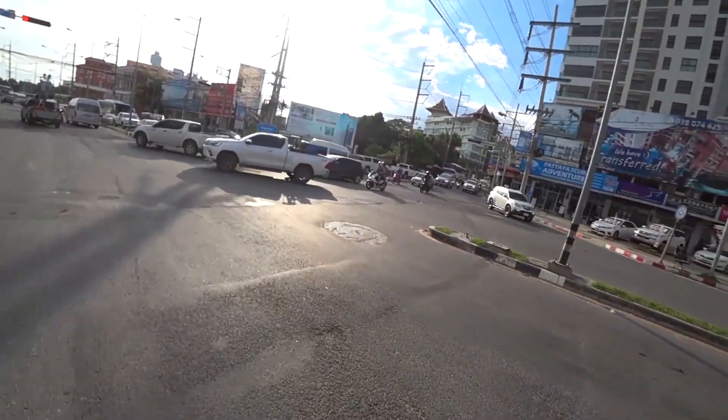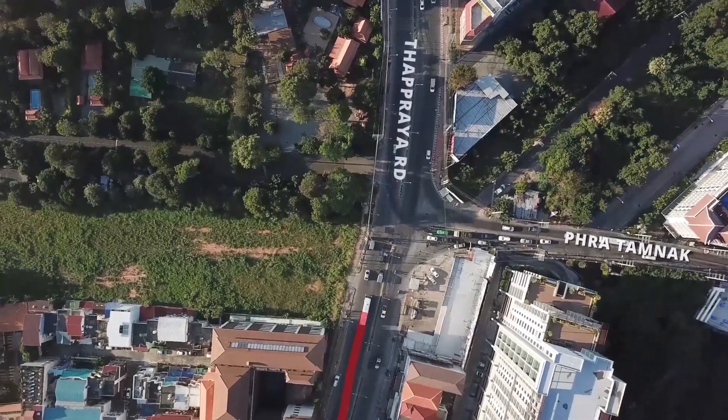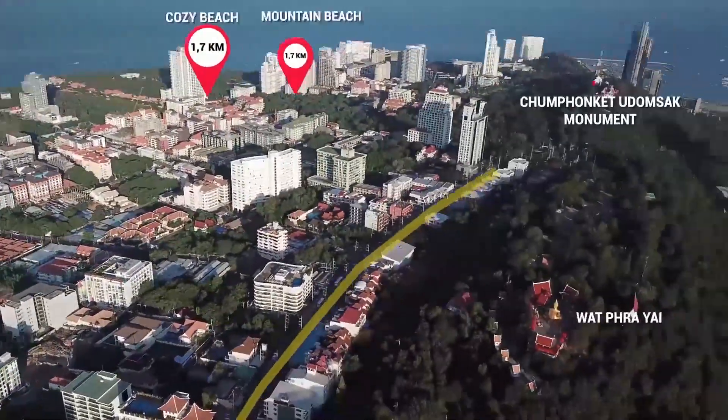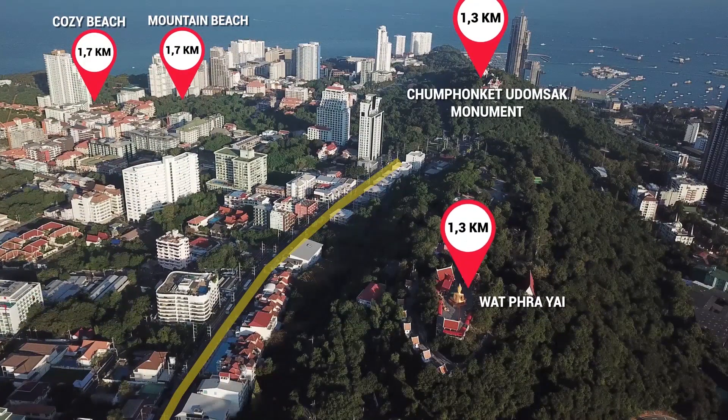Right now we are driving up to the intersection of Pratamnak Street, which leads to the hotels Pattaya Park, Cozy Beach and Mountain Beach, as well as to the well-known Big Golden Buddha, or as the locals call it, Wat Khao Phra Bat, as well as to the observation deck.